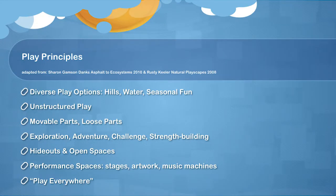One of the things we talked about initially is the idea of play principles. My students at UVM landscape design class — some of you may have seen their work two years ago — came in to do some creative, inspiring ideas around what could happen with the upper and lower playgrounds. We really gravitated, as did the whole UP committee, towards nature play and natural playground themes. Some of the principles, based on the book Asphalt to Ecosystems, include having diverse play options including hills and water and different things throughout the seasons, play that's unstructured so that it's not the same thing every day, and moveable parts and loose parts where the children have the option to modify their environment around them — exploration, adventure, challenge, and strength building.